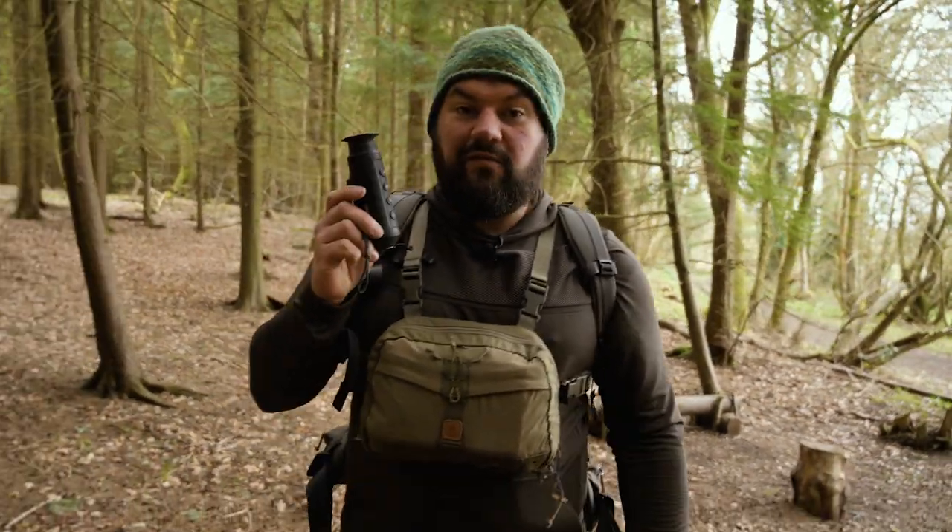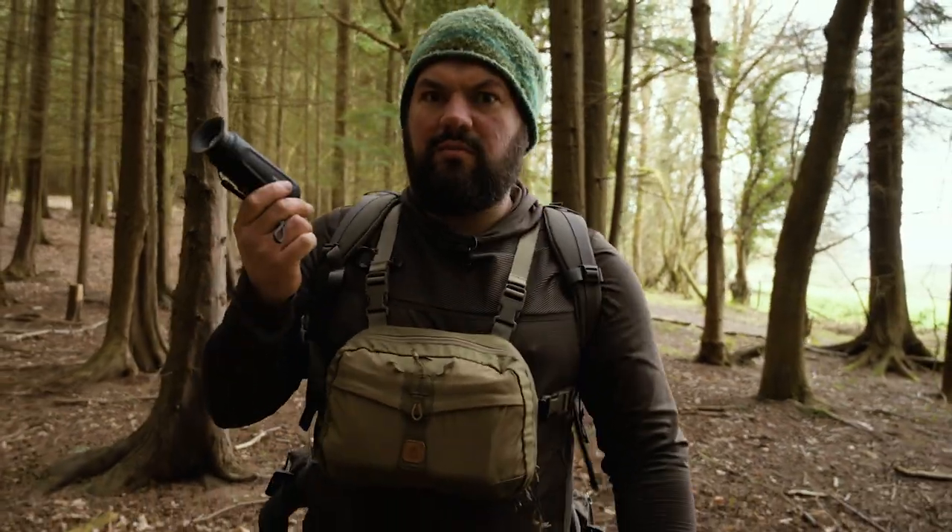This is a Hikvision L15 Lynx Thermal Monocular, and this is an unbiased, unsponsored, unpaid-for review of the Lynx L15 Thermal Monocular. I don't even get to keep the review sample — I've got to give this back to North Wales Fieldsports on Tuesday.